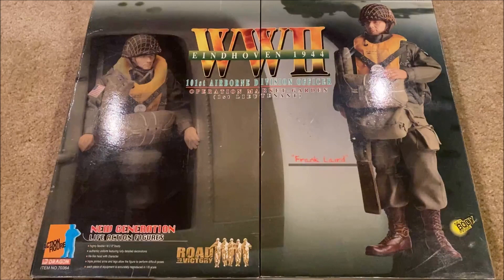Hey everyone, welcome back! Today we're taking a look at another dragon figure. This is probably going to be my last review for the year — I don't think I'll get a chance next weekend because of Christmas. So if that's the case, I hope all of you guys have a great Christmas and a great holiday.